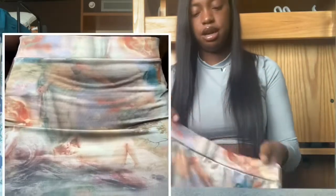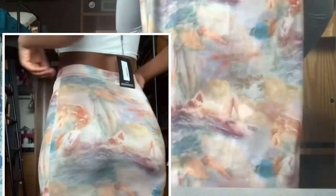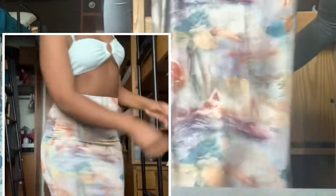I normally wear mainly leggings and pants, so I've been trying to get out of my comfort zone. The next skirt is this long renaissance skirt — it's really cute. I tried it on and it looks great. It's got naked ladies on it, which is fine with me, plus clouds and branches. This would be cute for a brunch or a date.